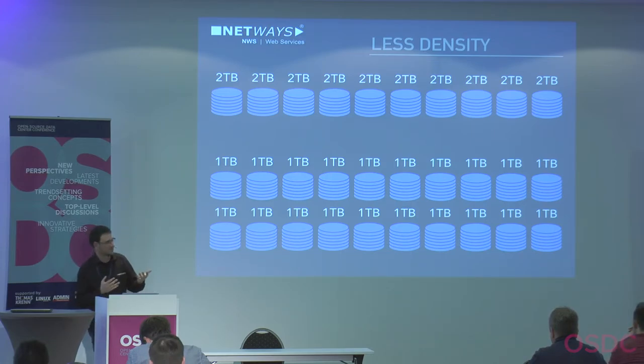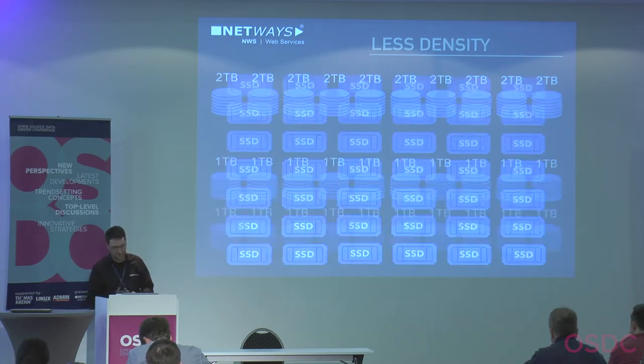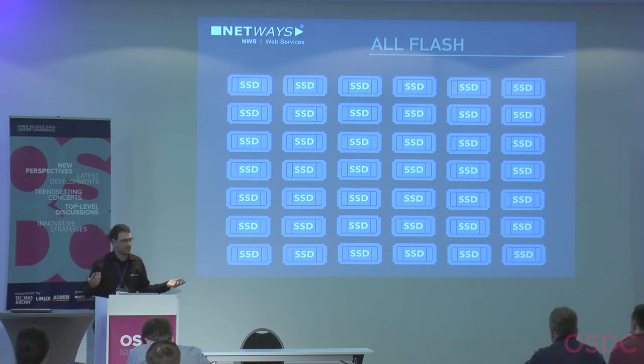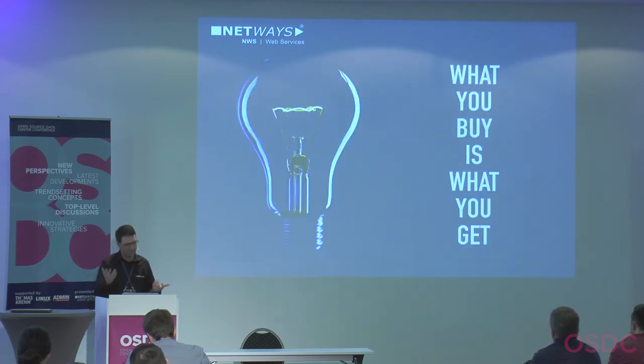The hardware price is almost the same whether you buy ten 1 TB disks or two 2 TB disks. This was 2014 — nowadays prices are even better and you might just go all-flash, since SSDs are now affordable and endurance is quite good. My hint: you get what you buy. If you need low latency, buy SSDs. If you have archive data, spinning disks are okay.